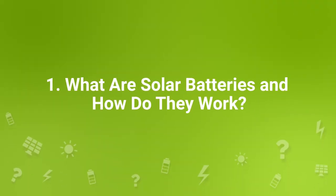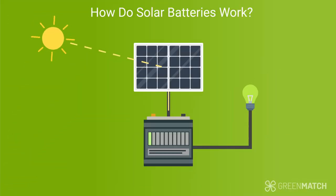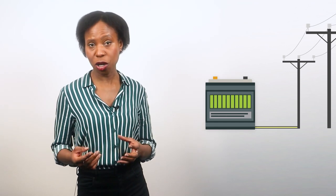A solar battery is an energy storage solution that's paired with a solar panel system. With a solar battery, you can store electricity your panels generated during the day and then use it when the sun has gone down. You can also have a battery storage system without solar panels, where you capture power from the national grid to use whenever you want — but in this video, we'll only focus on solar batteries.